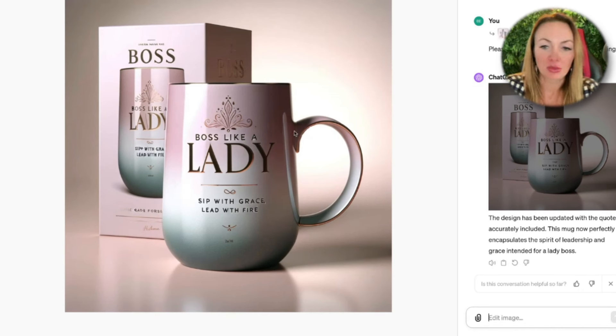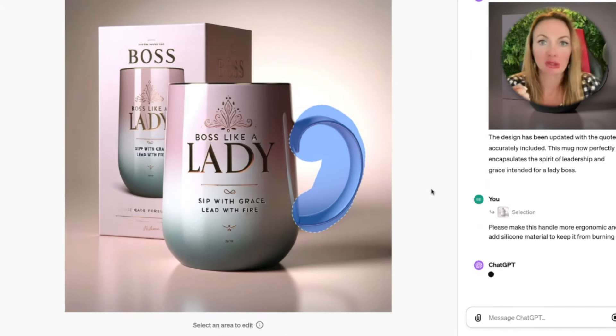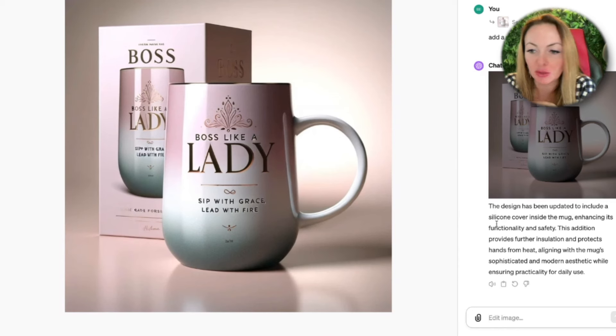I don't like the shape of the handle and I want something more ergonomic. I'm selecting this area and now I'm asking ChatGPT to recreate this design with a specific feature — because I want a mug in my hands that will not burn myself. Now we have: the design has been updated to include a silicone cover inside the mug, enhancing its functionality and safety.